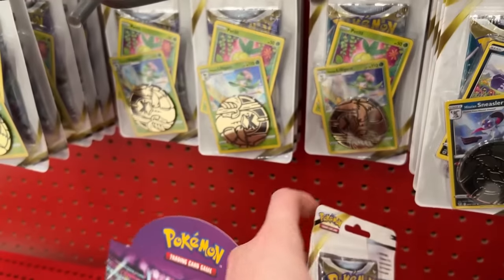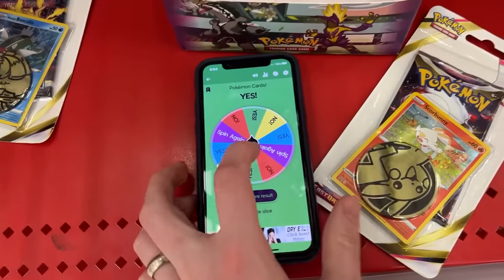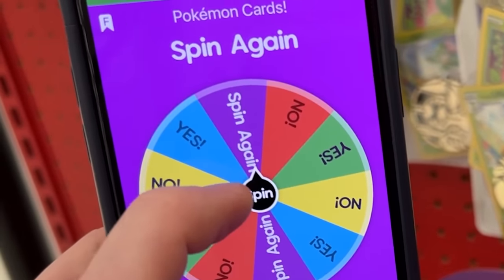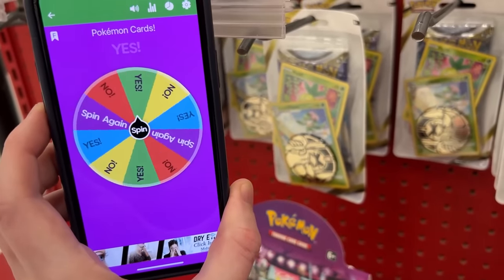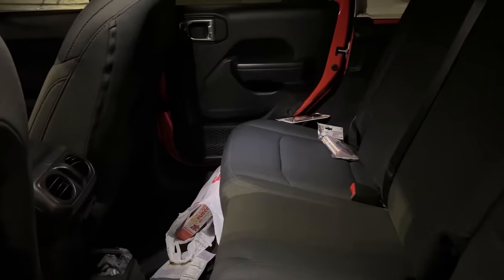Let's try for not this Silver Tempest, but this Silver Tempest right here. Do we have yes or no on that one? Oh, spin again — that's actually our first spin again. Here we go. Are we going to have a Silver Tempest? No. All right, the wheel has spoken. Take a seat in the Jeep.